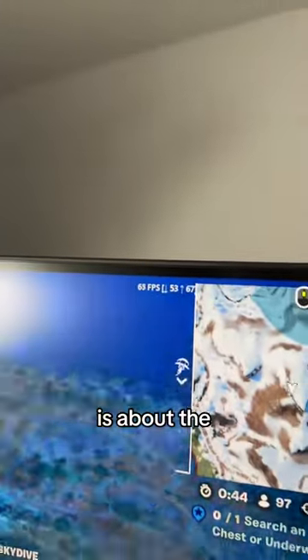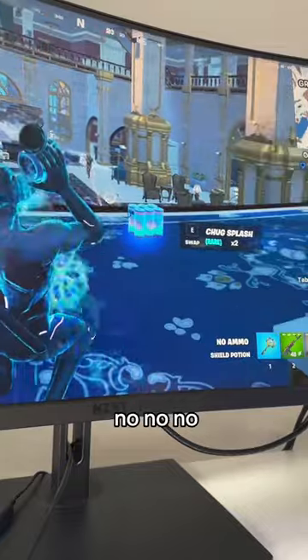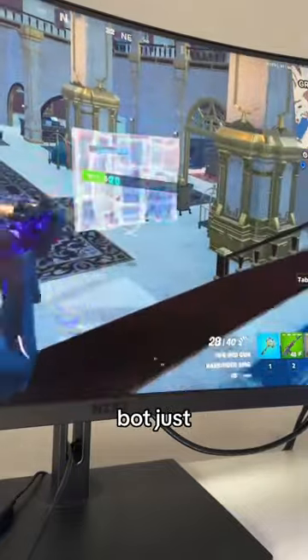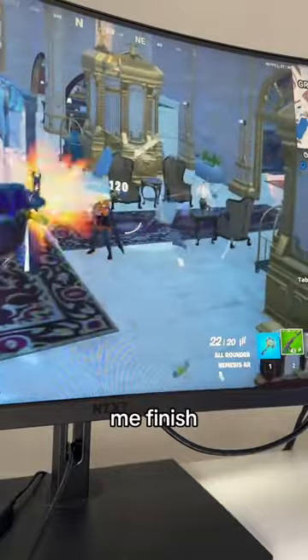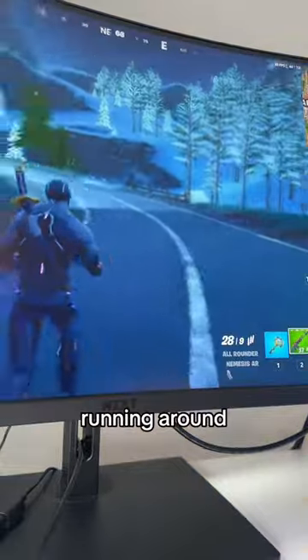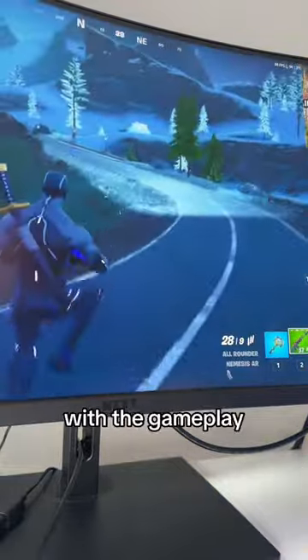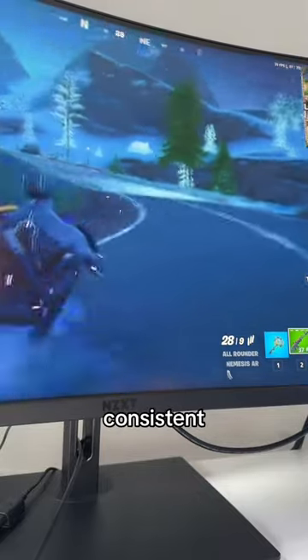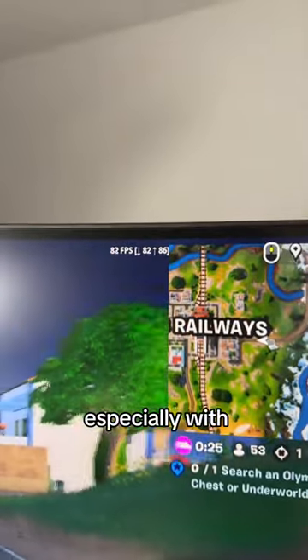Just hopped off, FPS about the mid 60s. We are running around the map right now, and I'm really impressed with the gameplay. It is pretty smooth and staying around a consistent 60 to 70 FPS. Definitely playable, especially with this frame rate.